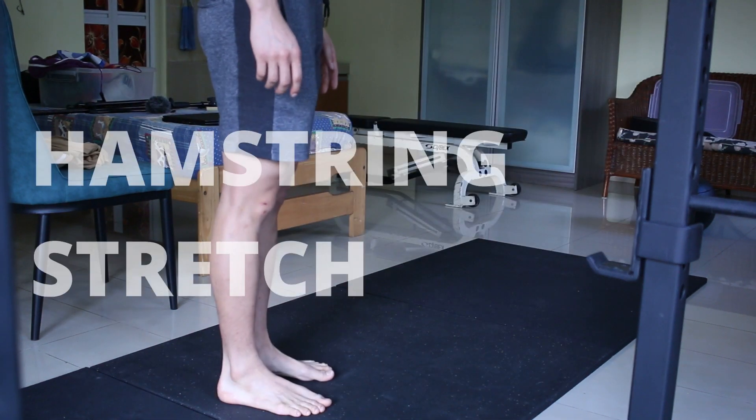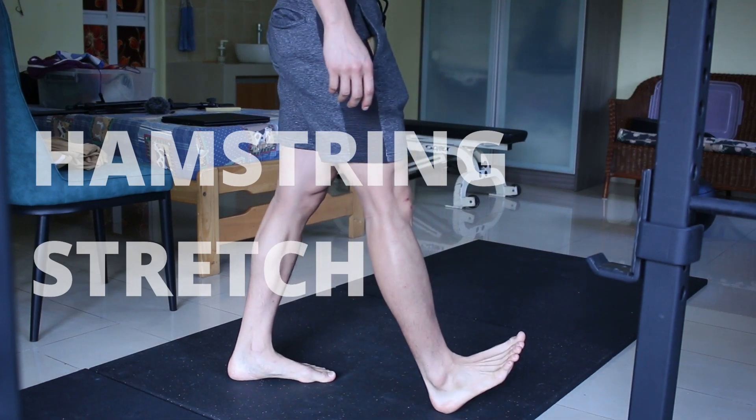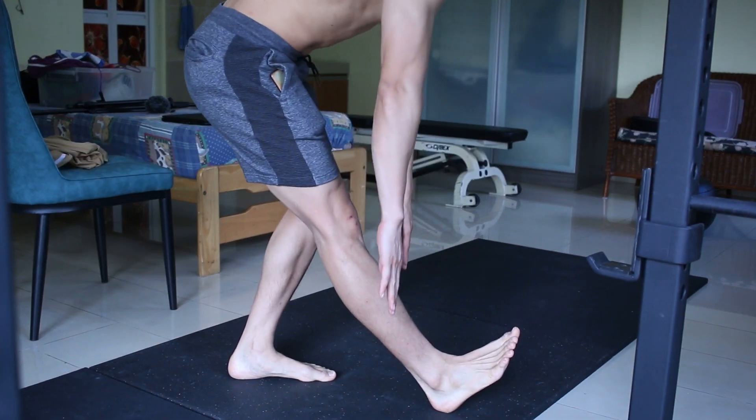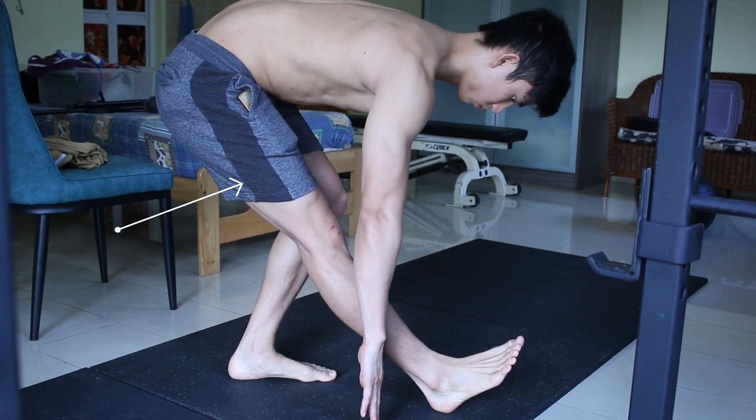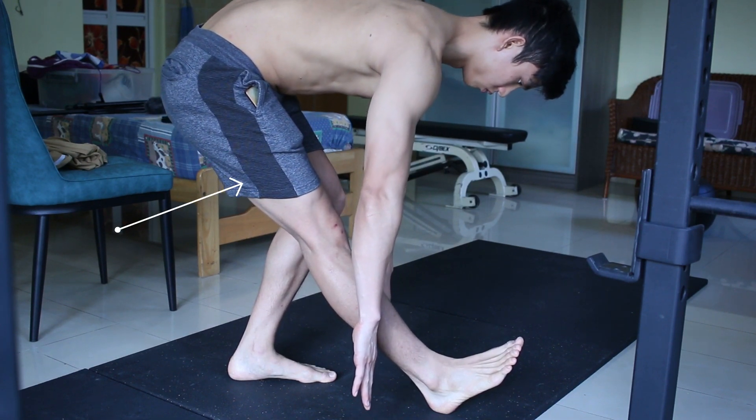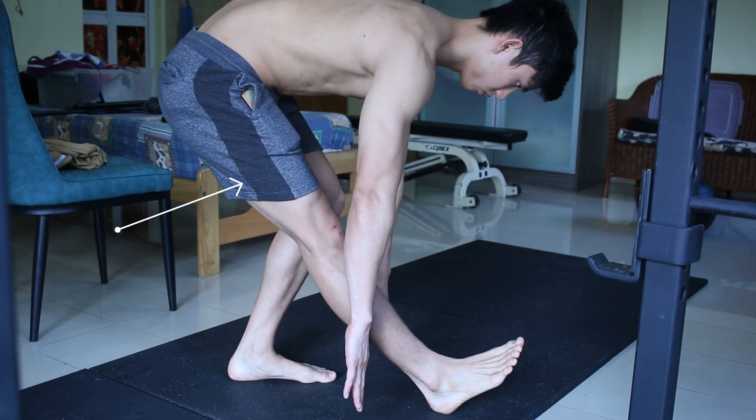To stretch your hamstrings, get into this position and reach down to the ground. You should feel the stretch at the back of your leg. Hold for 15 seconds, 2 to 3 times as well.